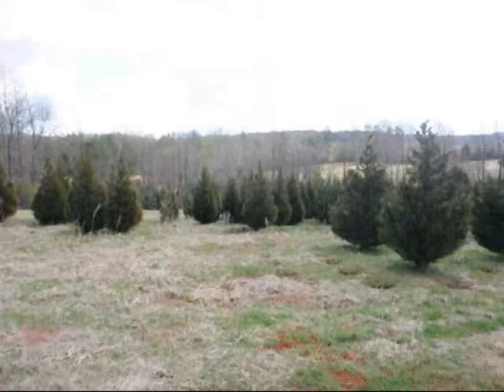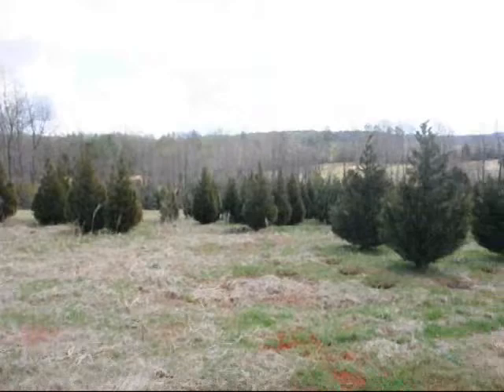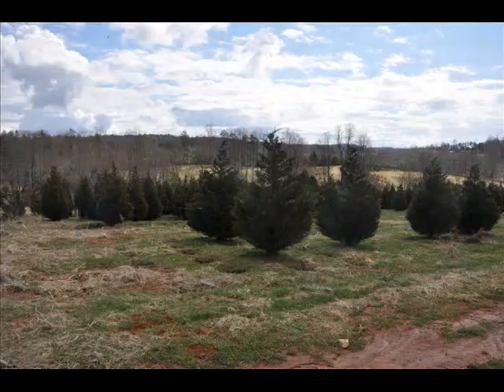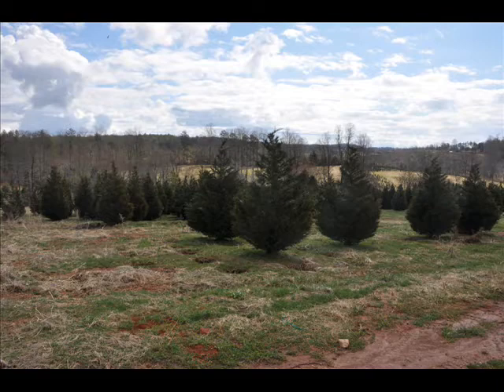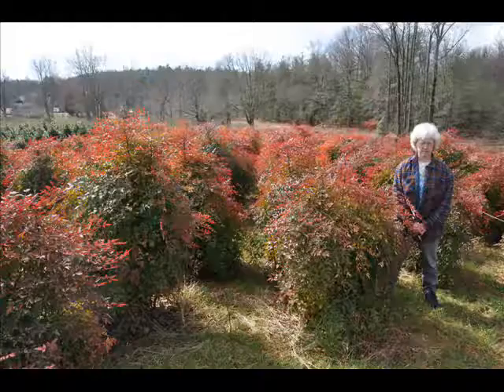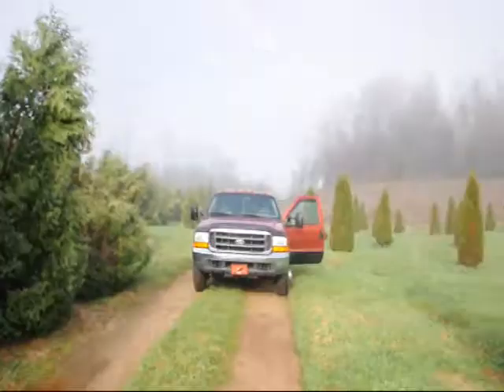This is a field of Leyland Cypress — 8 to 10 and 10 to 12 are down in there. Give us a call at 215-651-8329. And over here is the Techni and Pyramidalis.